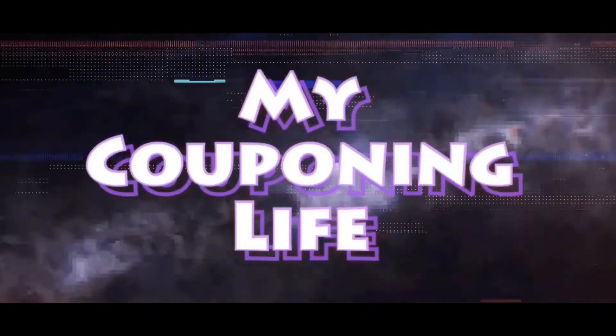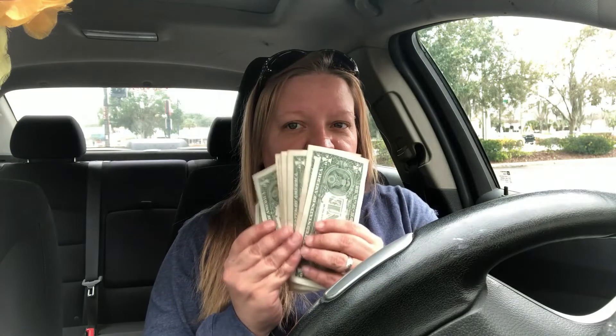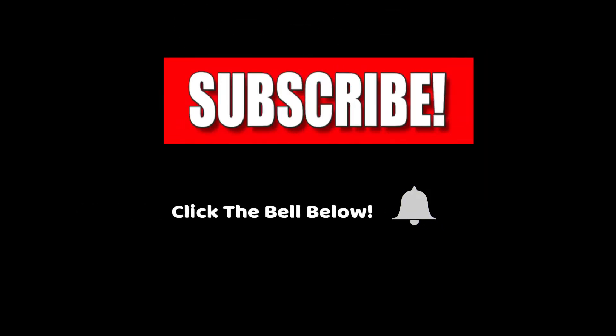Hey guys, welcome back to my channel. My name is Erica and if you're new here, welcome. Today is part one of this little series we're going to do. Today we're going to go over the basics of couponing.